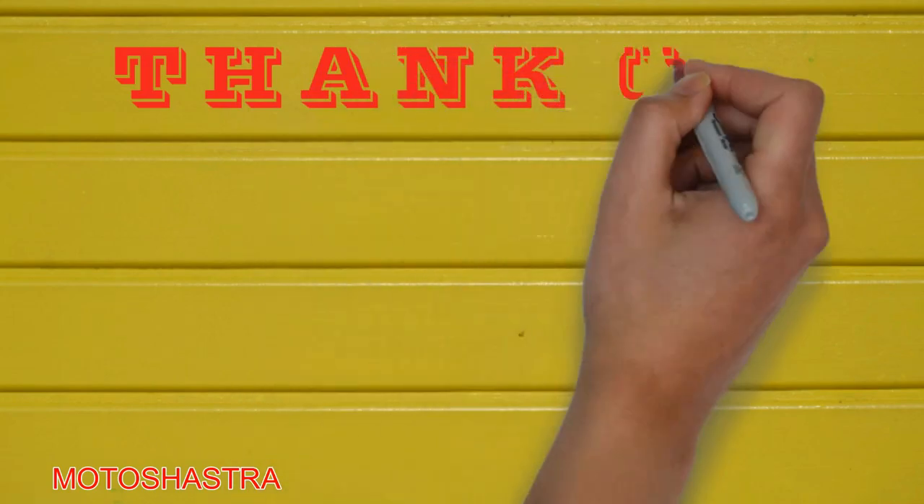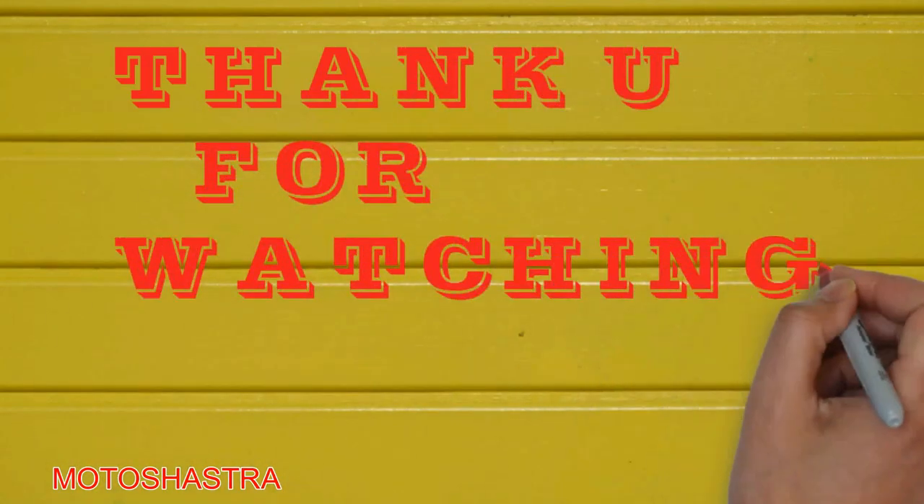That's all for this video guys. If you liked this video, don't forget to hit the like button and subscribe to the channel.